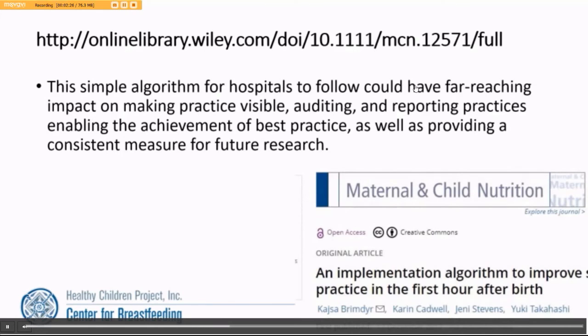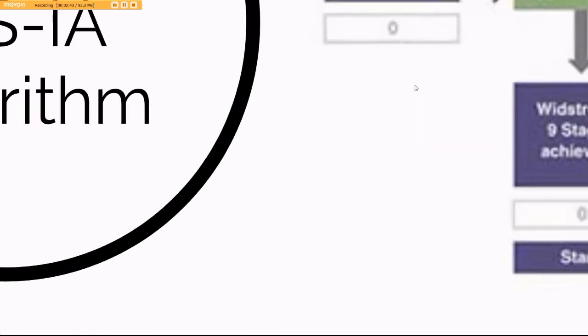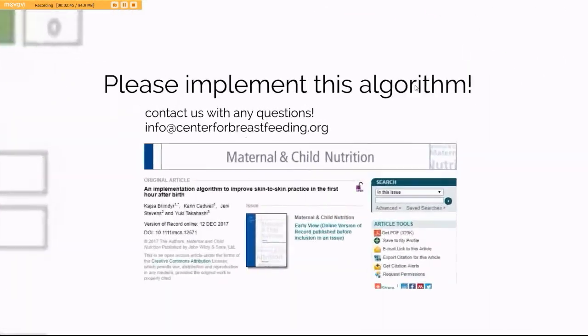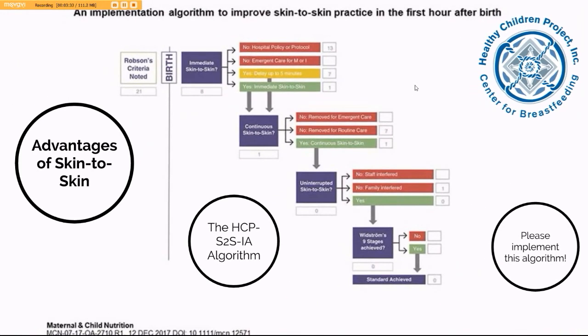There are resources available at www.skintoskin.org. Included are editable versions of both the algorithm and the Robeson's Criteria Chart. Please help us implement this algorithm and increase the consistencies of skin-to-skin in order to help make sure that every mother and baby gets the best possible care. Please feel free to email us at info@centerforbreastfeeding.org with any questions. The open access version of the paper is available online.